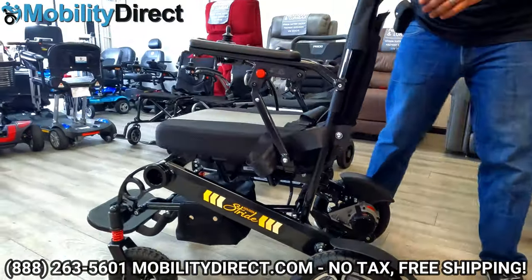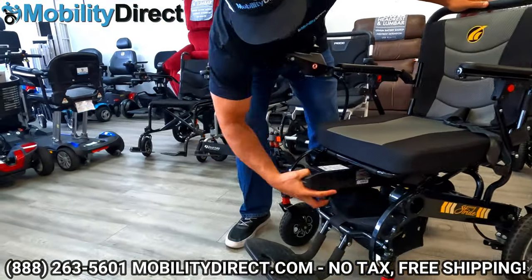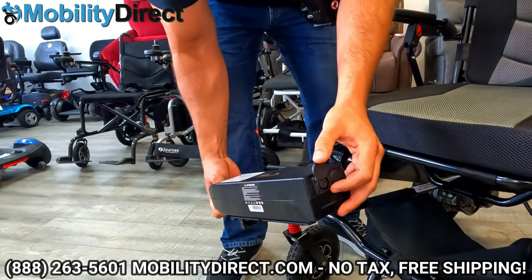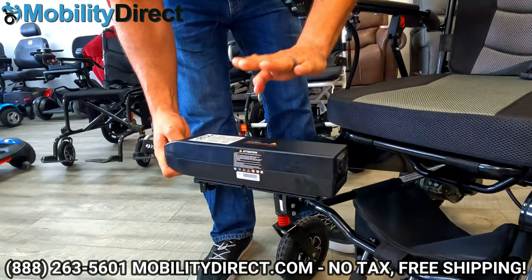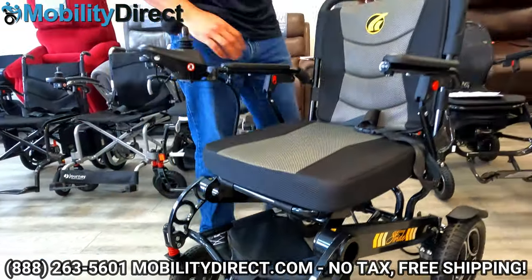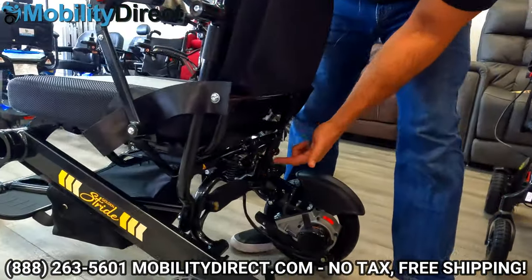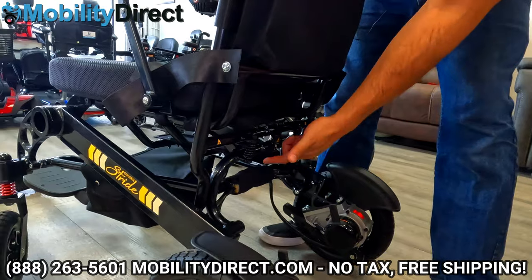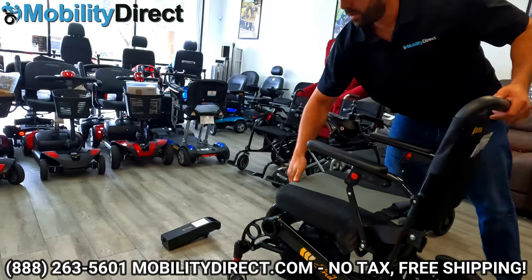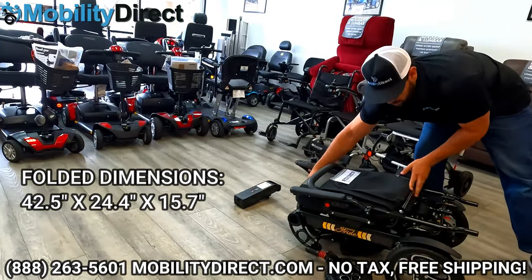The battery pack on this model and the Cricket are the same exact battery pack — very lightweight. You can take it out and charge the battery on or off the power wheelchair. To fold, you have a latch in the back with nice suspension coils visible. Lift that up, make sure the foot plate is folded up, use the latch, collapse the backrest down, and there you have it — it's folded up with a small footprint.